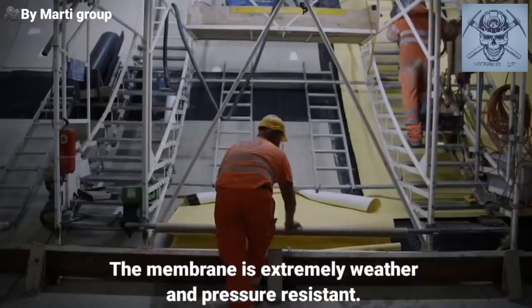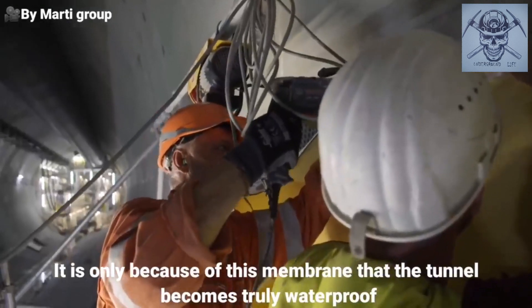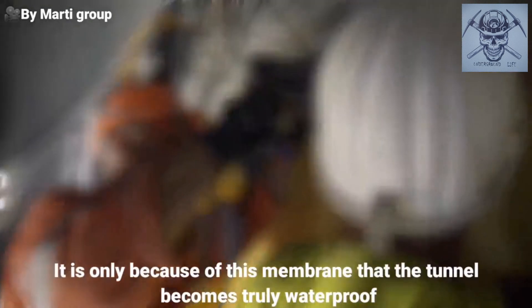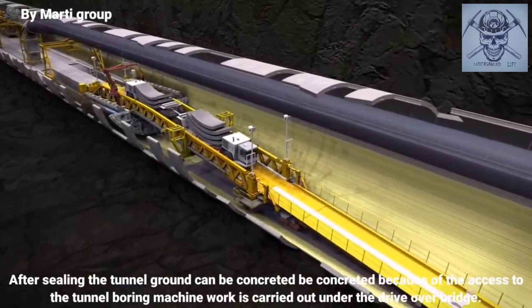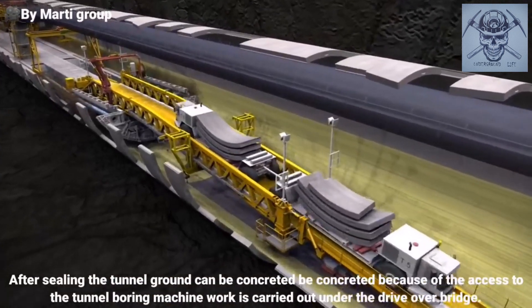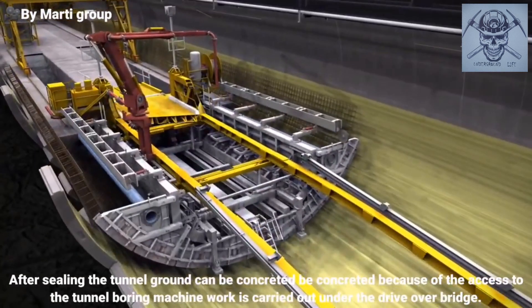The membrane is extremely weather and pressure resistant. It is only because of this membrane that the tunnel becomes truly waterproof. After sealing, the tunnel ground can be concreted. Because of the access to the tunnel boring machine, work is carried out under the drive-over bridge.